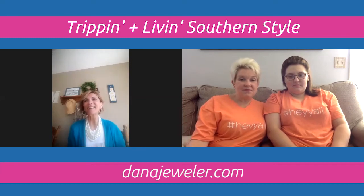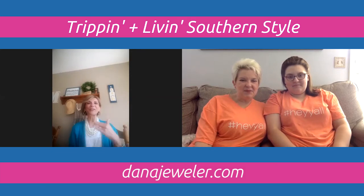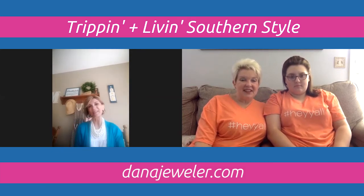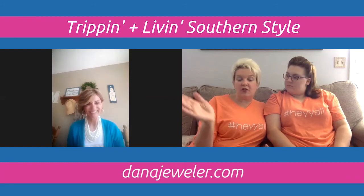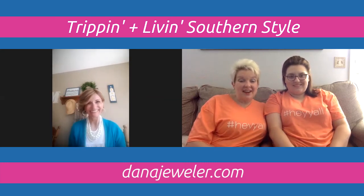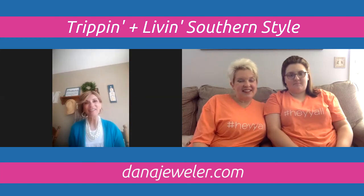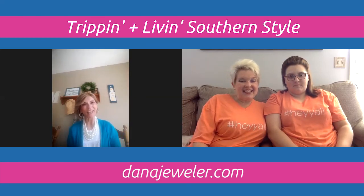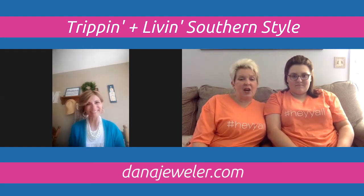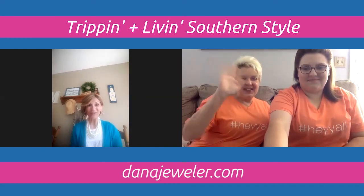Dana mentions her daughter-in-law posted a funny photo of her son wearing the same shirt for three days — a relatable quarantine moment. It's been so fun hanging out today. Dana thanks Joanie and Jenny for the opportunity to share her Premier Jewelry business, and they look forward to visiting again soon.